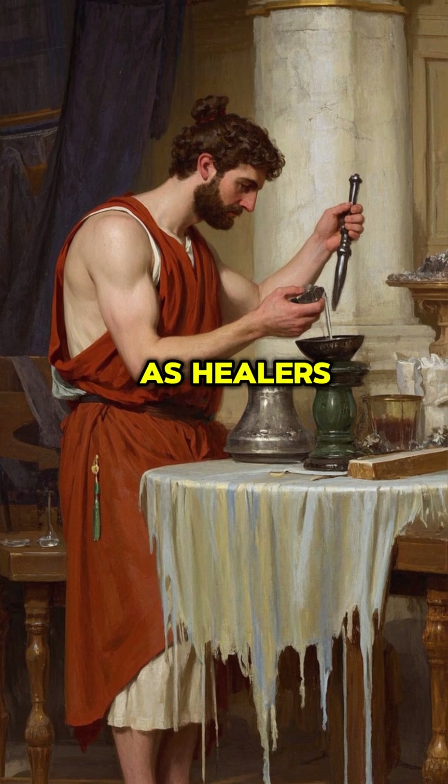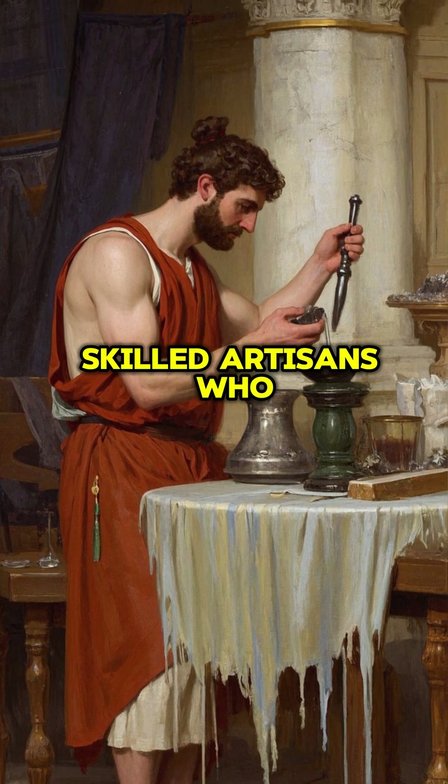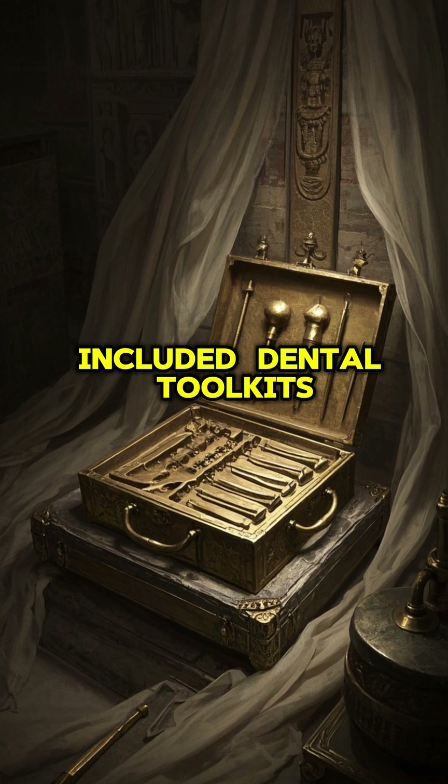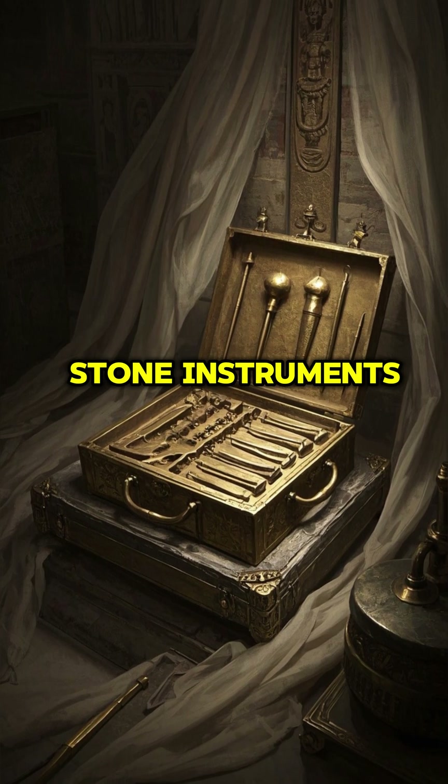While we think of dentists as healers, they were really skilled artisans who mixed minerals and resins to create adhesive. Pharaoh's tombs sometimes included dental toolkits of bronze and stone instruments.